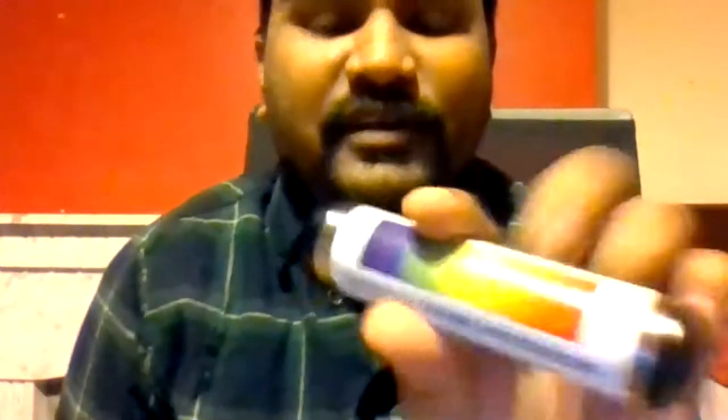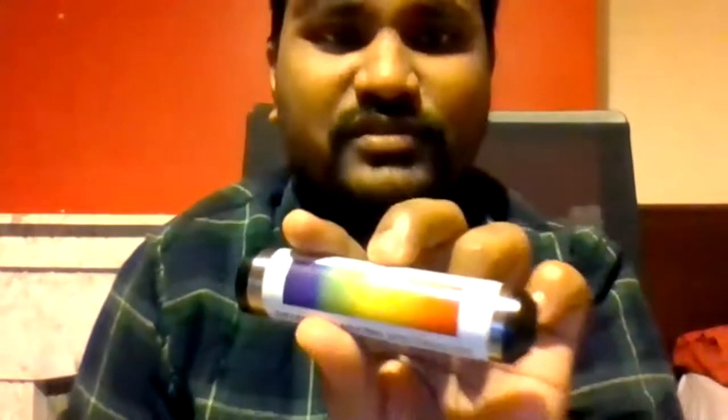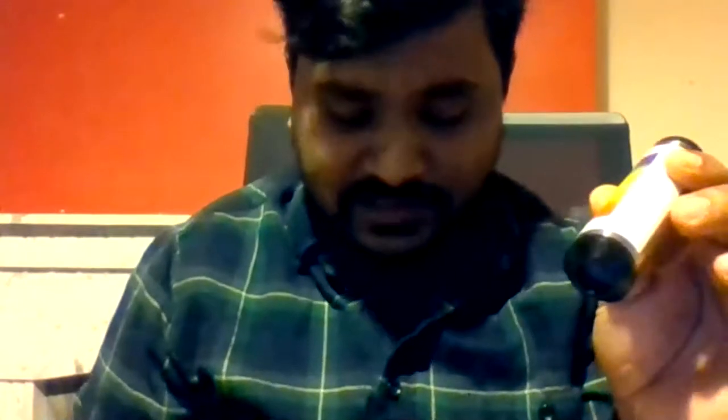This is the jeweler's spectroscope — jewelers used it to examine gemstones in their stores. It most likely has two or more prisms, although they sell it as a diffraction-based grating. I'm not sure it is actually diffraction-based grating.